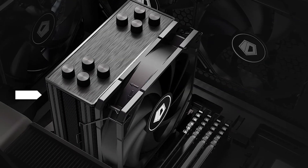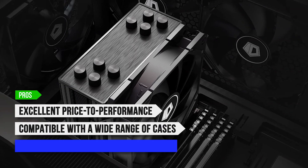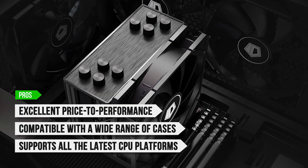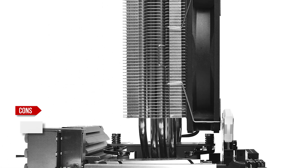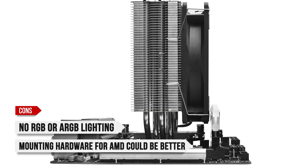To sum up, what I like is the excellent price-to-performance ratio. It's compatible with a wide range of cases, and it supports all the latest CPU platforms. On the downside, there's no RGB or ARGB lighting, and mounting hardware for AMD could be better.